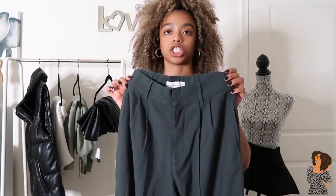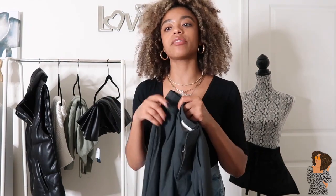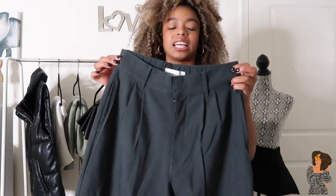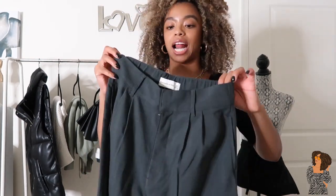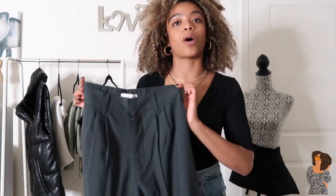If you're looking for a pair of trousers, definitely check out Abercrombie and Fitch because the quality is really nice. I like how they fit — especially around the waist area — so I don't think I'll need to get them altered or tucked. They fit really nicely, so be sure to pick them up and I'll add the direct link in the description box below.